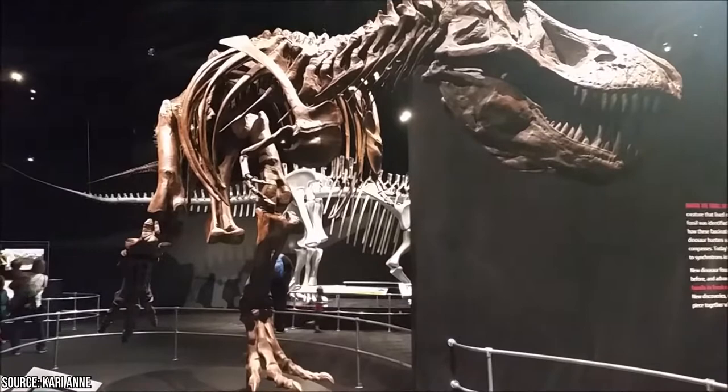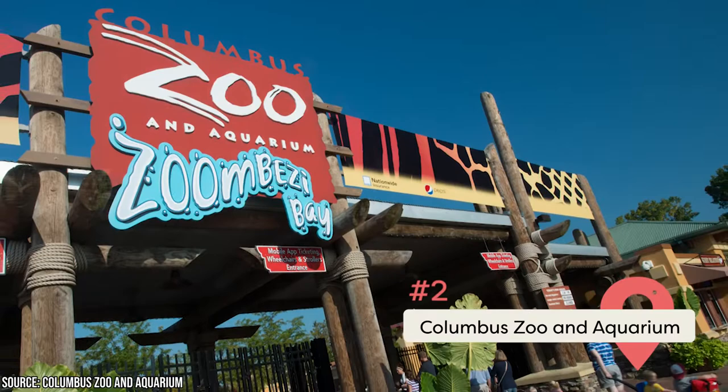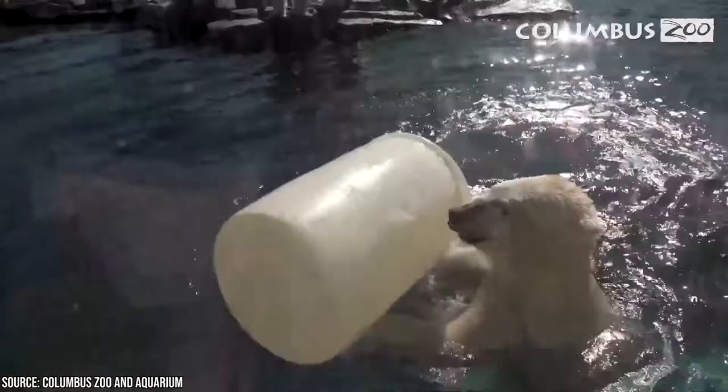The Columbus Zoo and Aquarium has regularly been listed as one of the nation's best, and that's for good reason. It's jam-packed full of exotic animals and exciting activities to do for children and guests of all ages. Check out the fantastic Heart of Africa exhibit where you can hand-feed a real-life giraffe.